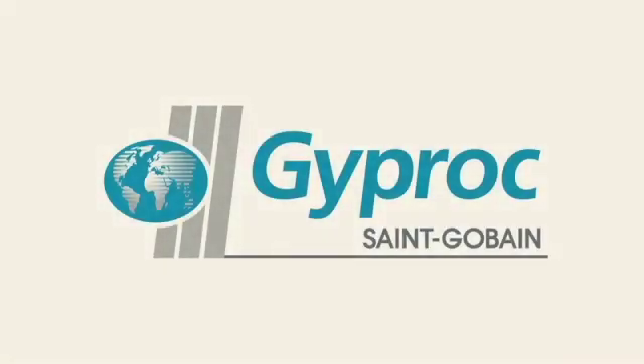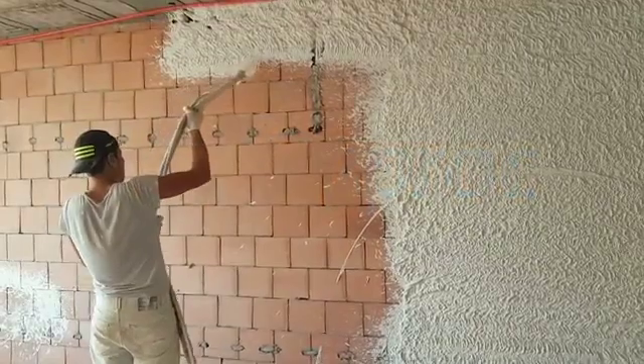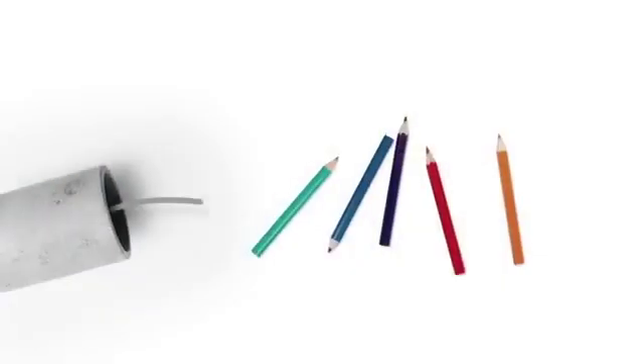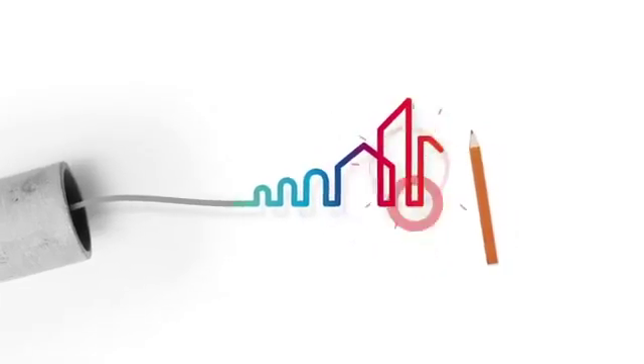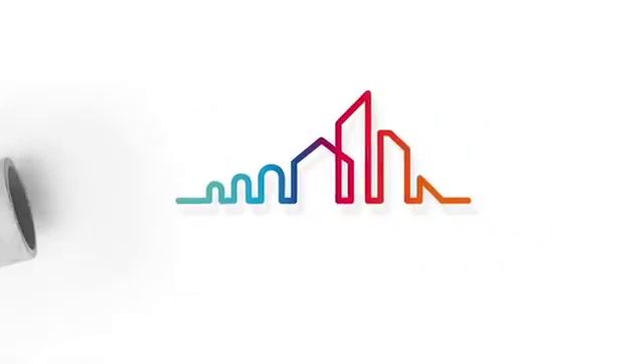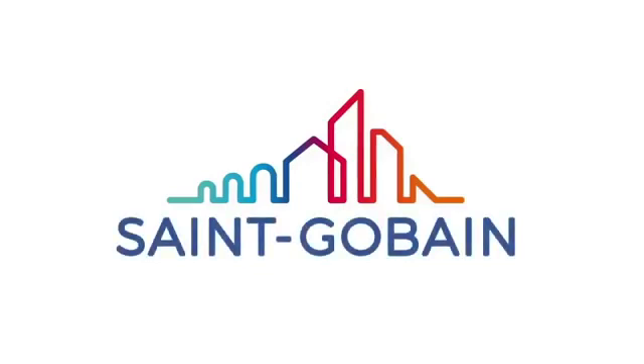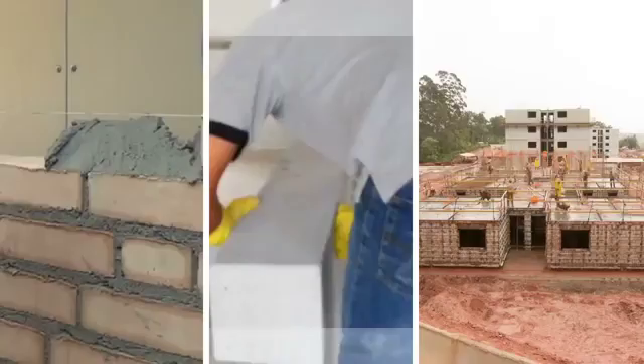Saint Gobain Giprock is a market leader in the lightweight construction space in the Indian subcontinent. Giprock is part of the world-renowned Saint Gobain group, a Fortune 500 company and world leader in the habitat and construction market.